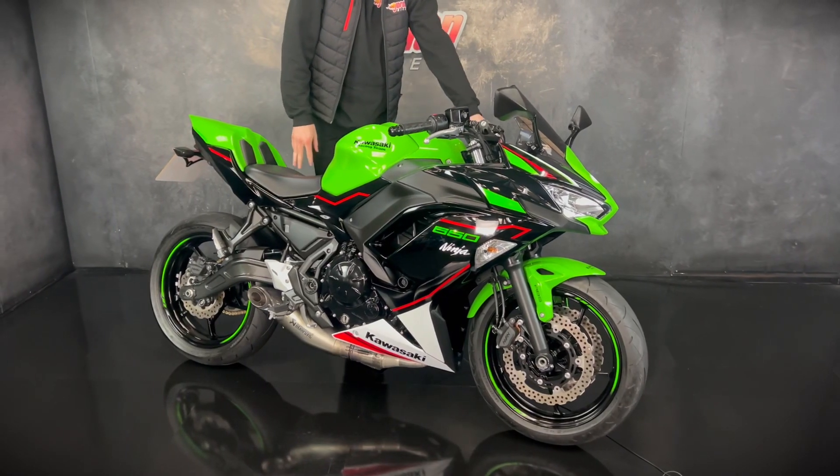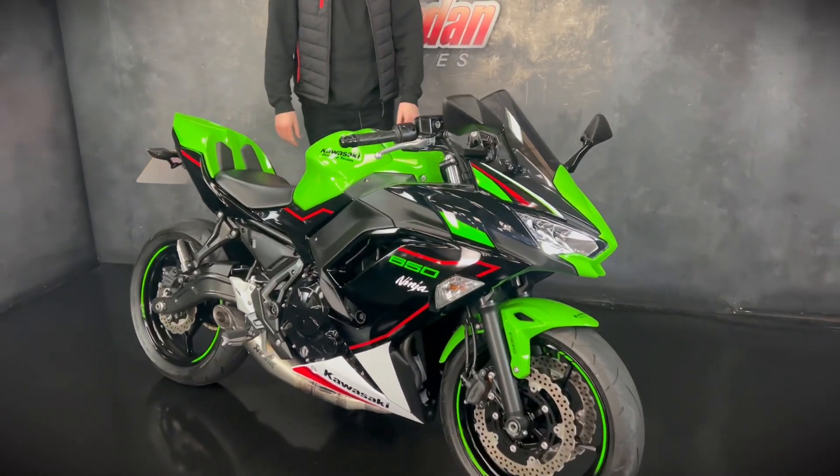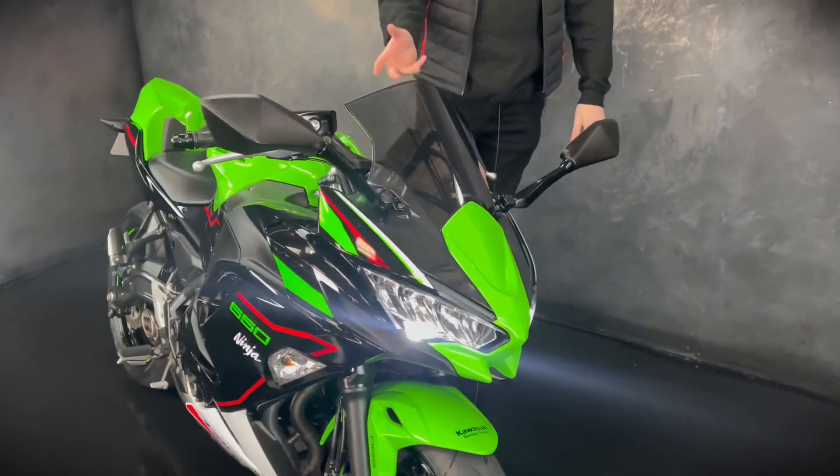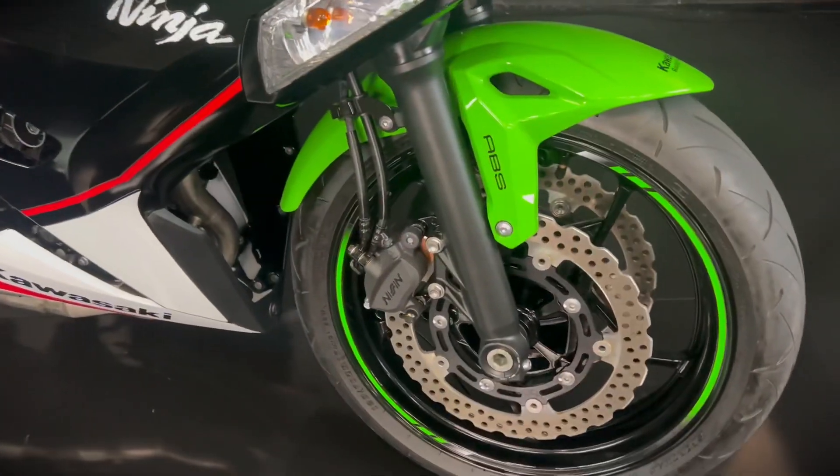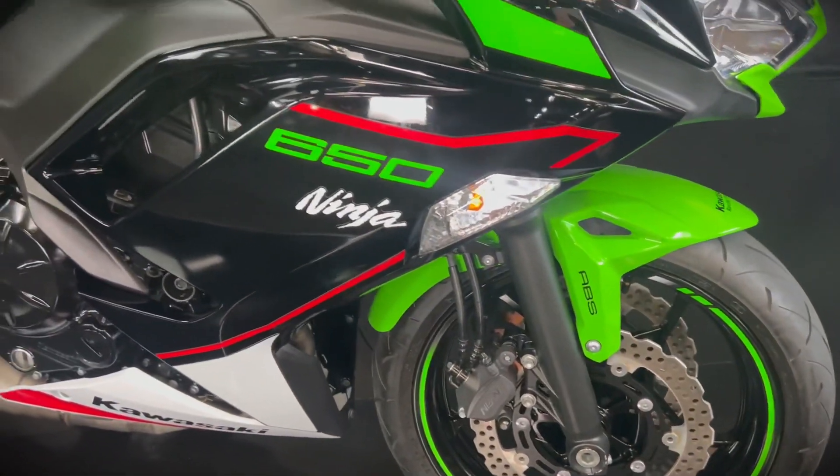It's only done 1,380 miles. It's a newer shape with the LED lights and you get a really cool full TFT display. It's a performance edition and it comes with the full Akrapovic exhaust system.